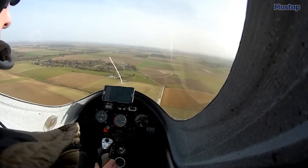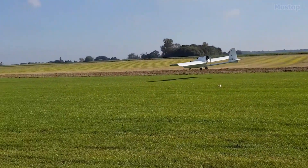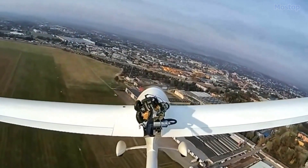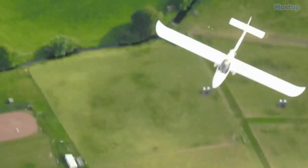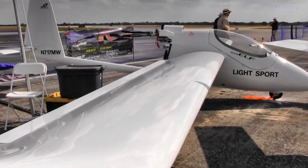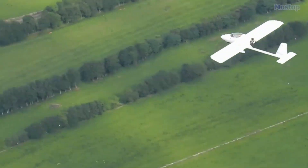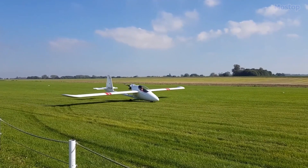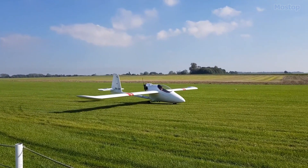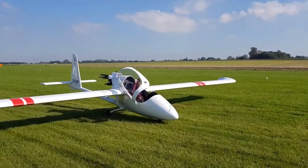The single-seat enclosed cockpit is protected by a bubble canopy, providing excellent visibility for the pilot. Additionally, it features fixed landing gear and a single engine configured in a pusher arrangement, which helps to streamline the aircraft's design. Its fuselage is constructed as a shell structure consisting of two interconnected components: the tail unit, which includes both the vertical and horizontal stabilizers, and the main fuselage section.